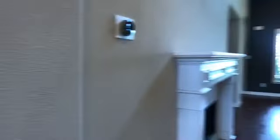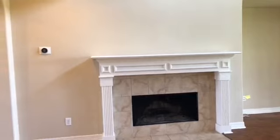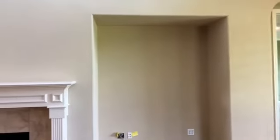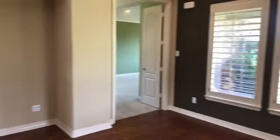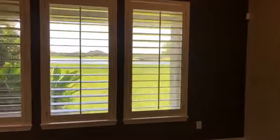As you continue on, we come into the family room. This is a huge room. We've got this gorgeous gas log fireplace, tiled, and the inset for your entertainment center. And we've got these gorgeous shutters.